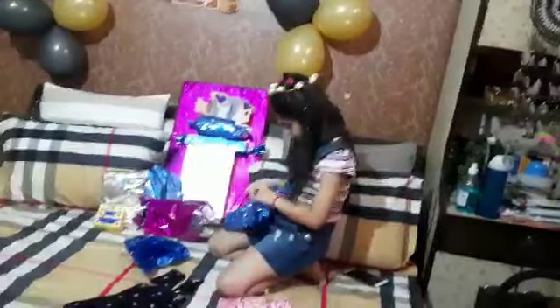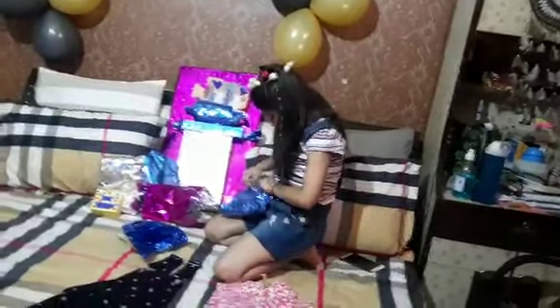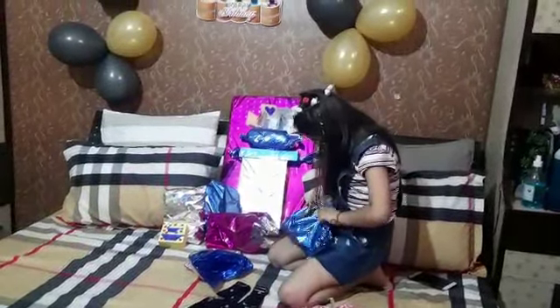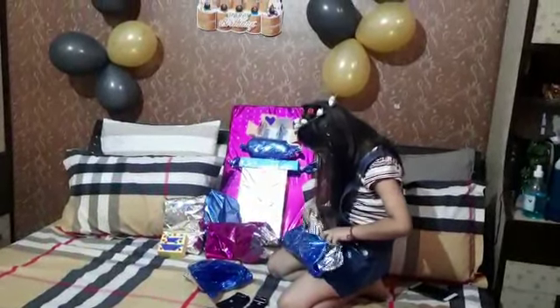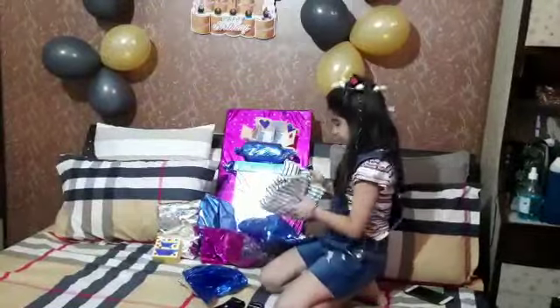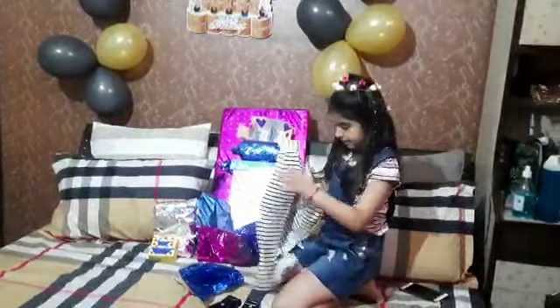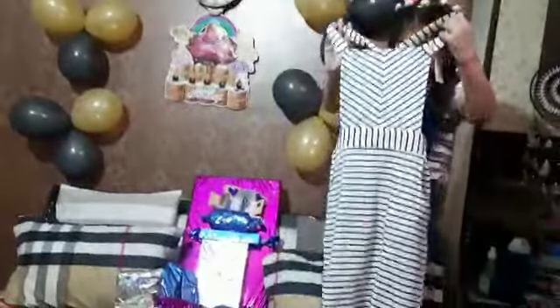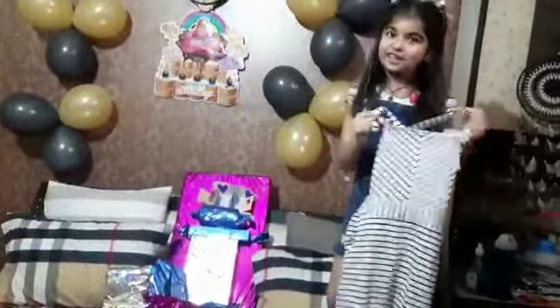Let's unbox this gift now. I think it's another dress I have got in here. What is this? What could it be? This is a kangaroo! This is a kangaroo! And it has white and black stripes on it. And I just love it!